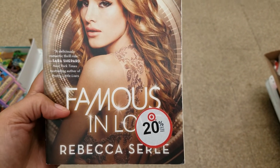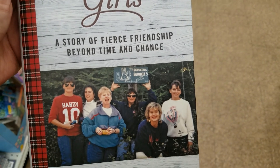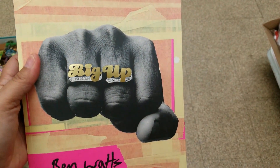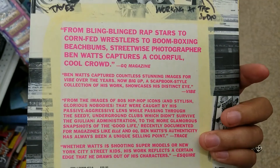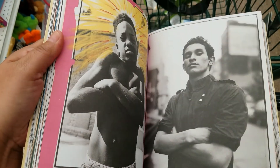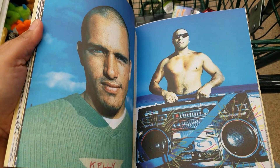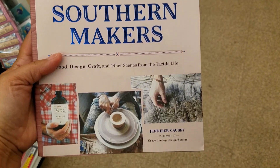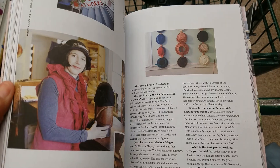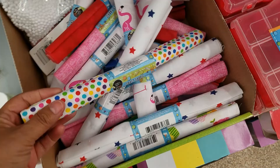Got this book, seems interesting. Got this one — this one seems interesting too. Got a lot of these here.